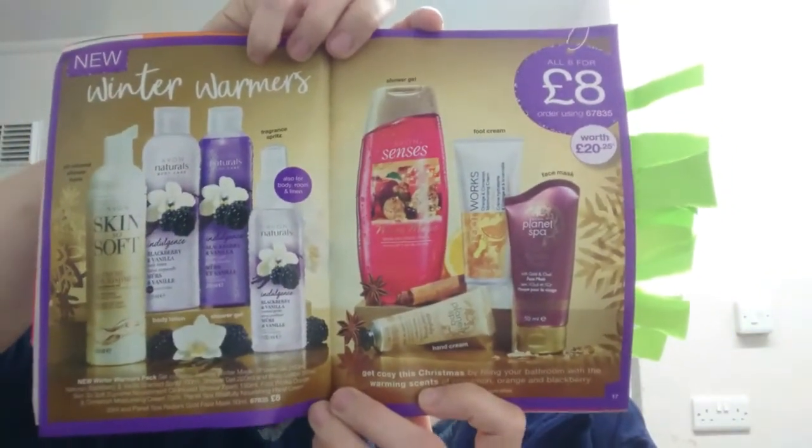Next we've got Winter Warmers. You get a glitter soft shower foam, blackberry and vanilla body lotion, shower gel, a room spritz, a Winter Magic apple and black cherry shower gel, African Sheer Butter hand cream from Planet Spa, an orange and cinnamon moisturising foot cream, and a radiant gold Planet Spa face mask — all for £8.00. Eight products worth £20.25.